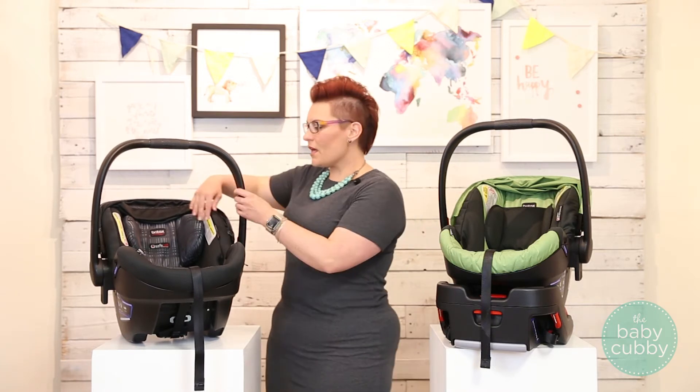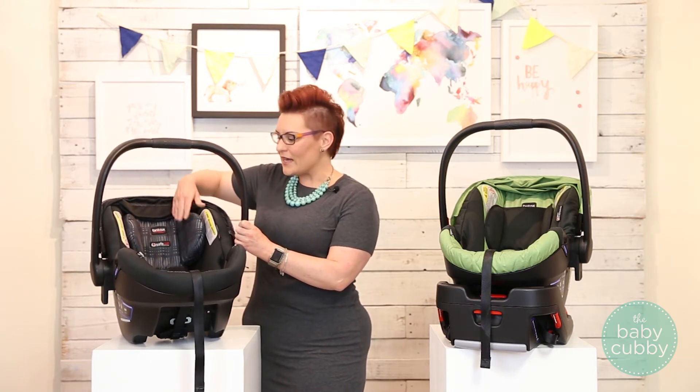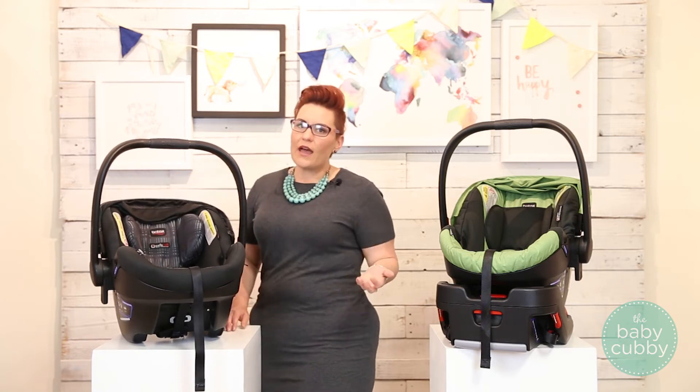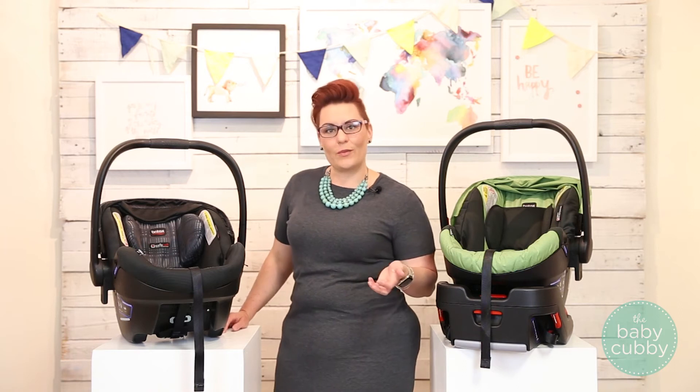On the Elite, because it has extra padding on the side walls and increased side impact protection, it does result in a more slender seat overall. So if you tend to have larger babies, they may have a tendency to get hot or even a little bit squished.